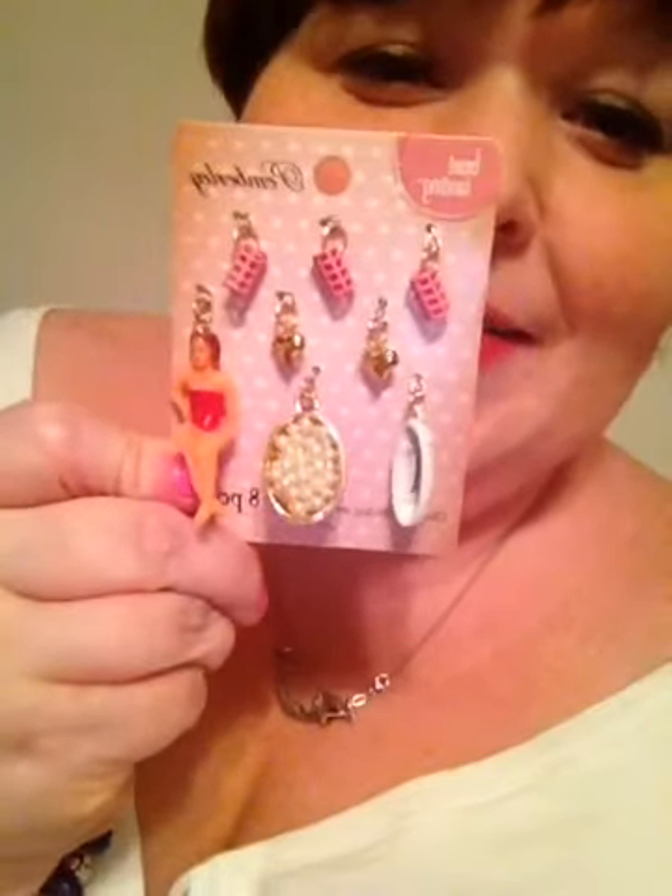I also got sidetracked in the jewelry making stuff — the beads and charms and all that. I found these; I thought they were really cute and retro.